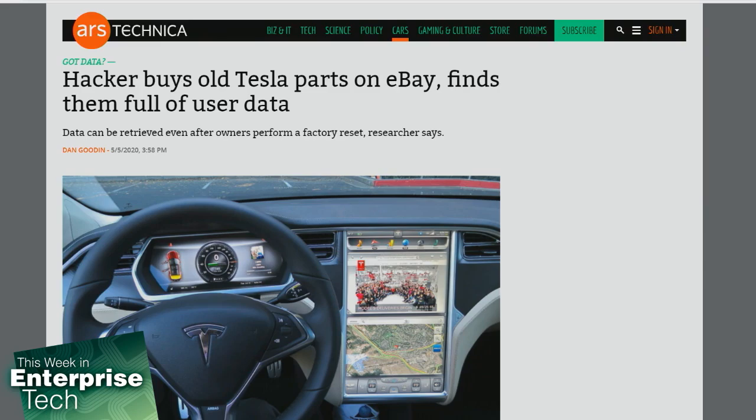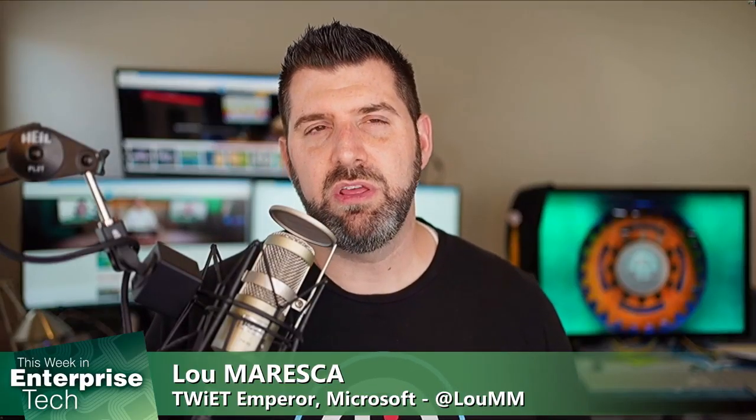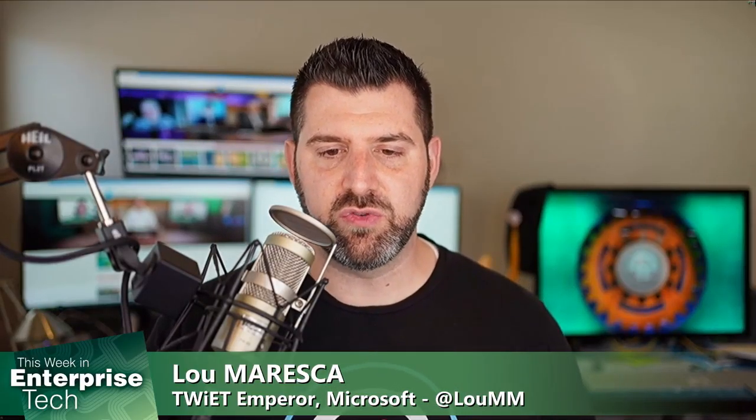12 of those units actually came from eBay. So I'm going to bring my co-host in — Curtis, what do you think of this? Since Tesla service centers removed these units, could Tesla be held accountable for this?